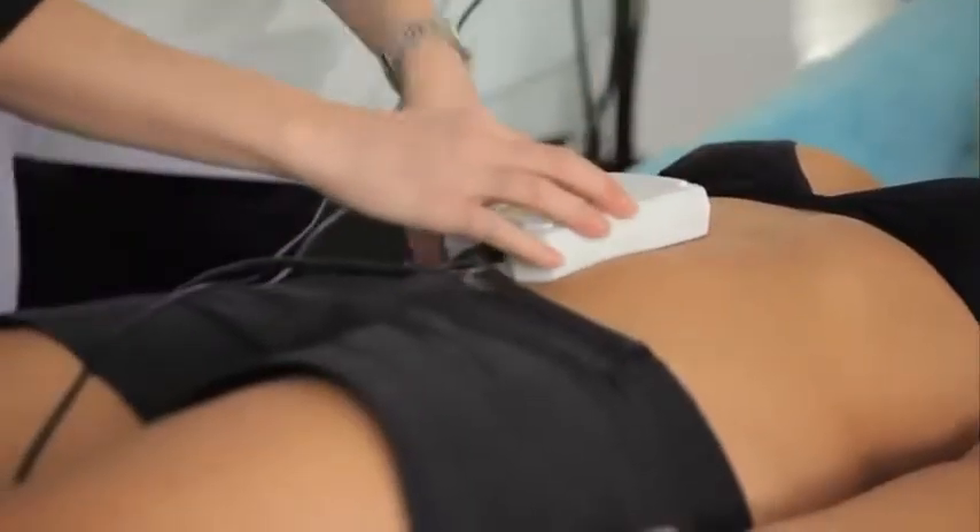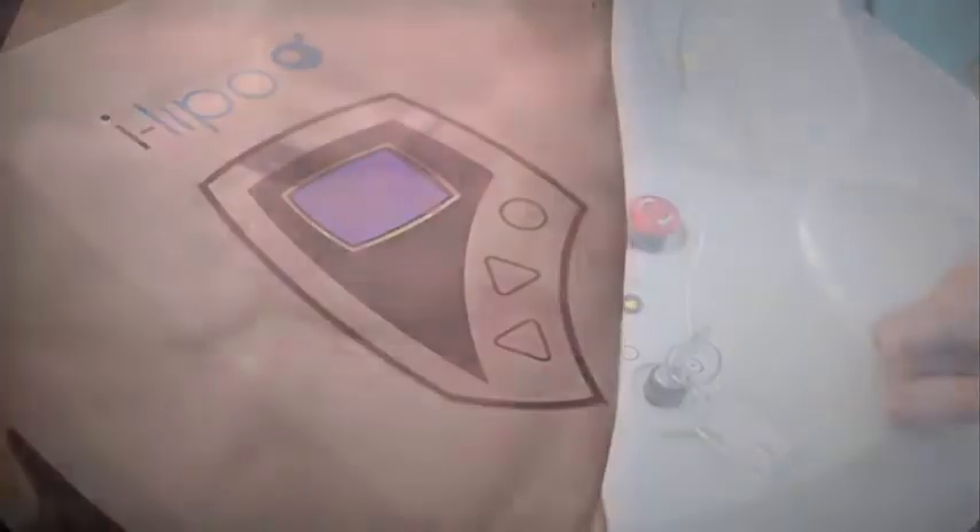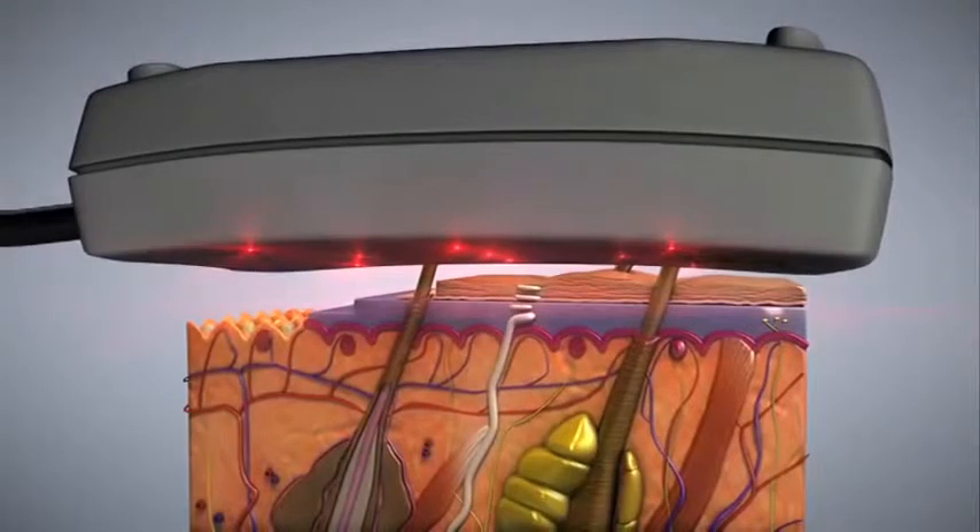You simply lie down as the pads are placed in the problem area. In just 10 minutes, the lasers containing 36 advanced diodes safely penetrate the skin and are absorbed in the fat cells.